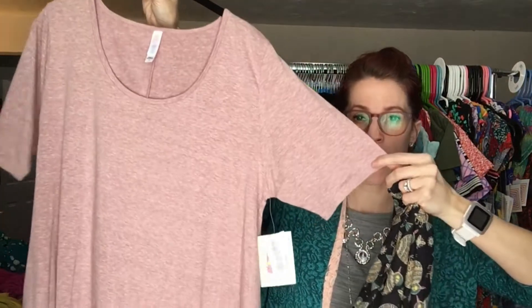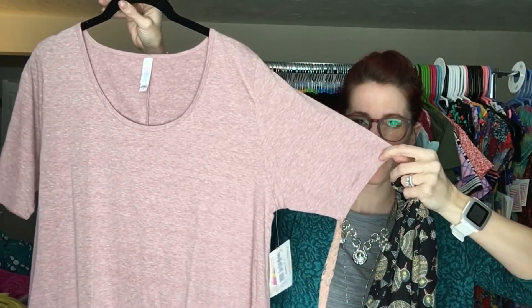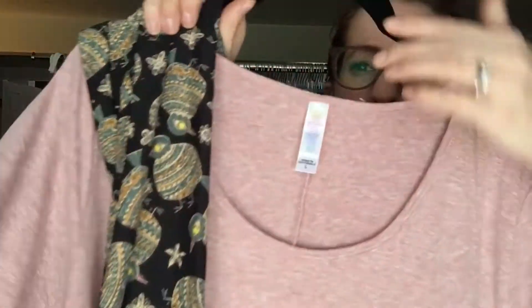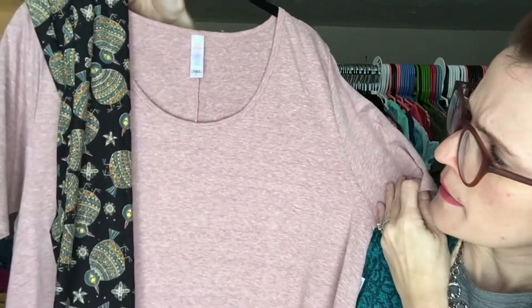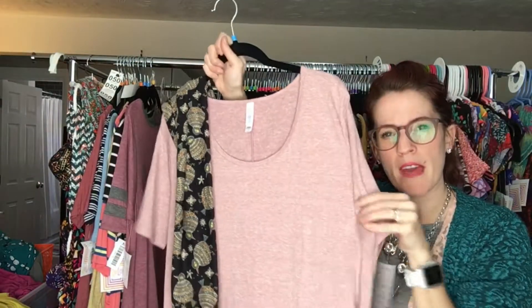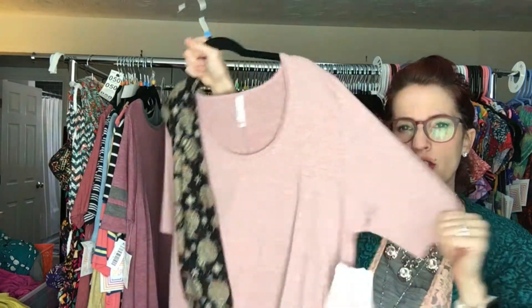Next is another Perfect — this is a large. This is gonna be probably a little bit loose on you, but if you like that kind of flowy look — I personally like Perfects to be kind of big because it covers the bum area and also the crotch area when you're wearing leggings. So this one's a large, and again it matches these leggings pretty perfectly. This is even more washed out — I would consider it like a mauve heather, like a light mauve. It's stretchy t-shirt material, and that one is going to be number 44.